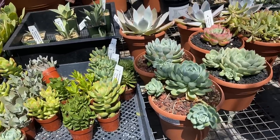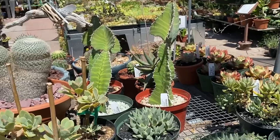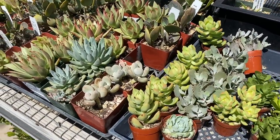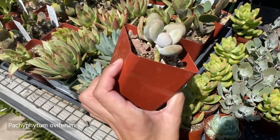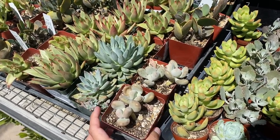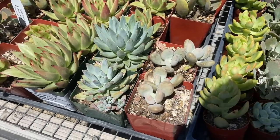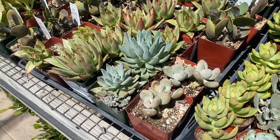Continuing on, I noticed these plants right here — I love the colors. I saw these and I think these are called moonstones. In one of my videos I touched one and in the comments someone said don't touch them, so I'm not going to touch them. It's so hard to resist though — I think it's because they have a powder on them. But if I had a moonstone, you could bet I would be petting it.